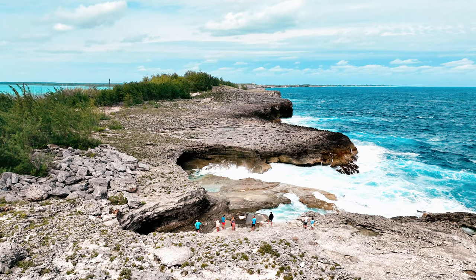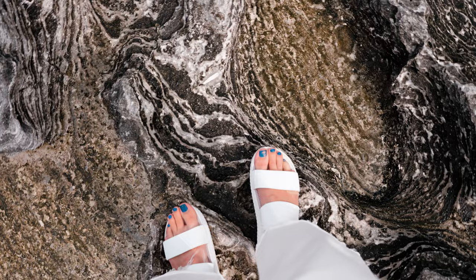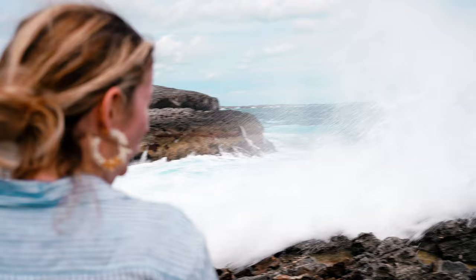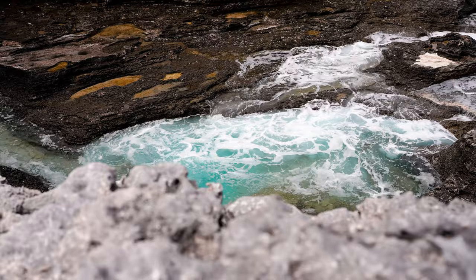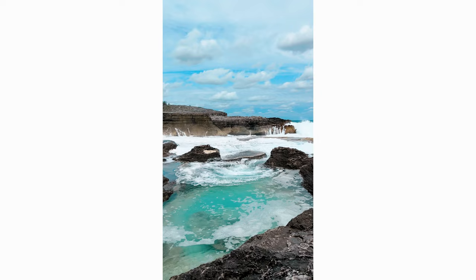We took a small detour to the Queen's Baths, located on the Atlantic side of the island. We saw the deep blue and crashing waves of the Atlantic down below, and there's a little crevice where tide pools have formed as a result of the crashing waves. During low tide and when the sun is shining, they transform into inviting bathtub-like spots where visitors can bask in the warm water. However, it's important to note that this can only be done during low tide.